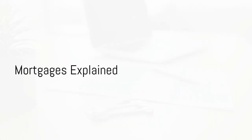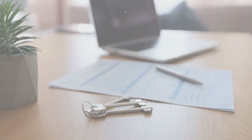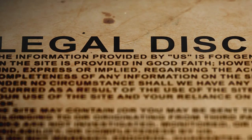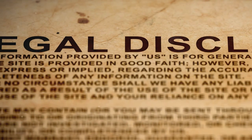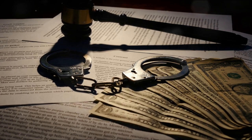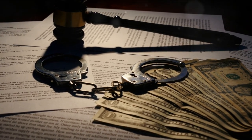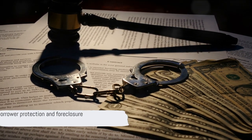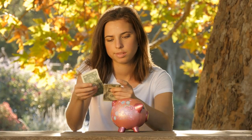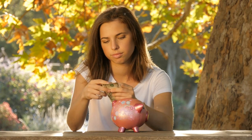Mortgages — a term we hear so often, but what does it entail? At its core, a mortgage is a loan taken out to buy property or land. It offers a significant advantage of more protection for the borrower, since lenders must go through the court system for foreclosure. However, this protection comes with a trade-off: a longer foreclosure process, leading to prolonged financial uncertainty.